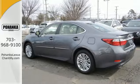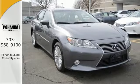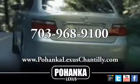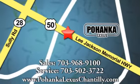Come see all the luxury available to you in this ES350 today. Call us now for more information on this vehicle or visit today. We're conveniently located at 13909 Lee Jackson Memorial Highway in Chantilly.